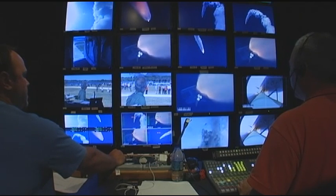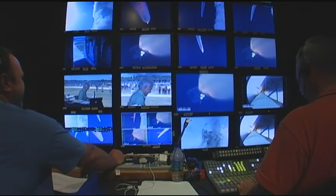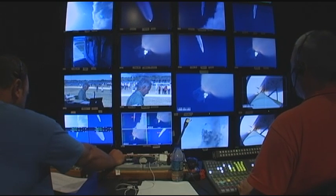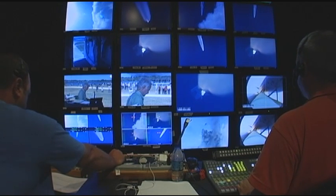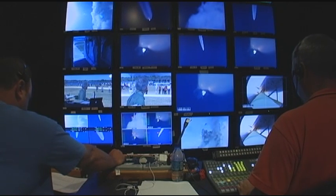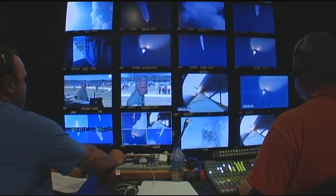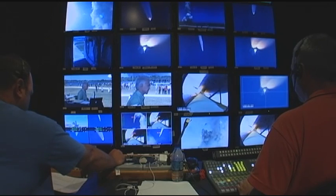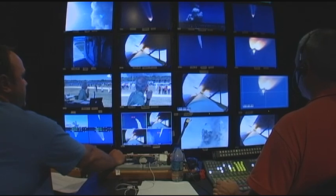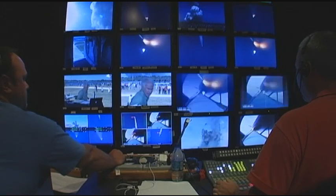One minute 30 seconds into the flight. All three auxiliary power units providing hydraulic power are in good shape, as are the fuel cells providing electricity to all systems on board. Atlantis is already 19 miles in altitude, downrange from the Kennedy Space Center — 20 miles, traveling 2,500 miles per hour. Coming up on staging — the point at which the twin solid rocket boosters burn out and separate from the orbiter. There it is. Looks good.